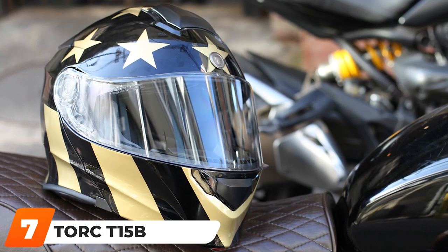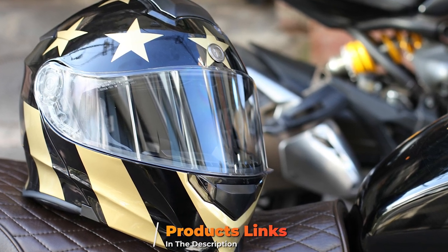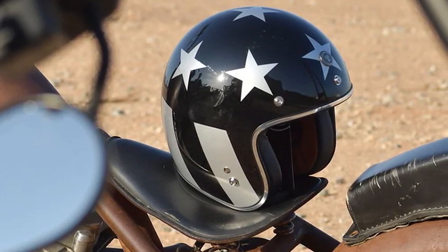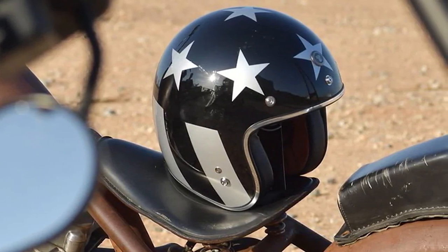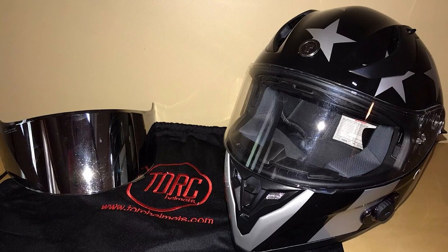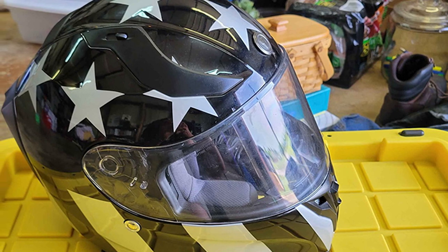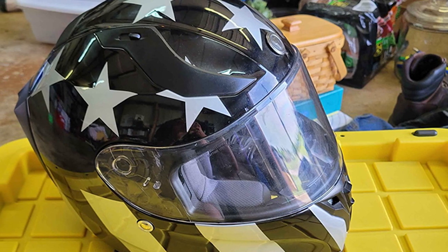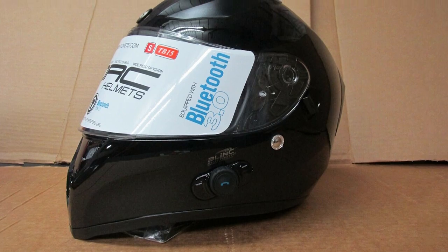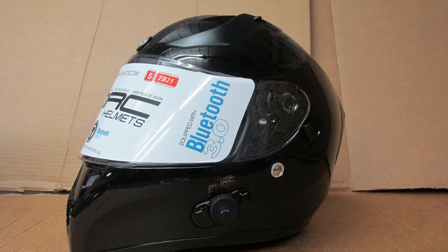Moving on to number 7, the Torque T15 Bluetooth Full Face Motorcycle Helmet. This helmet is specially designated for speed enthusiasts. It comes with a rear spoiler to deflect wind and a highly efficient ventilating system, which work together to prevent the helmet from blowing away no matter how fast you go. An integrated tinted visor helps protect the eyes against uncomfortable sunshine or white snow, irrespective of weather conditions.